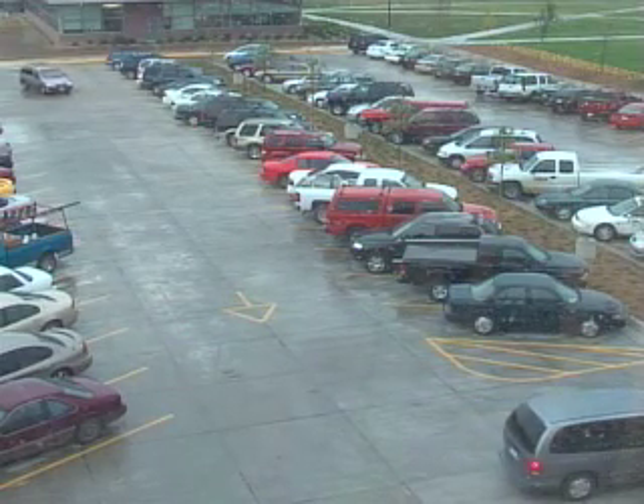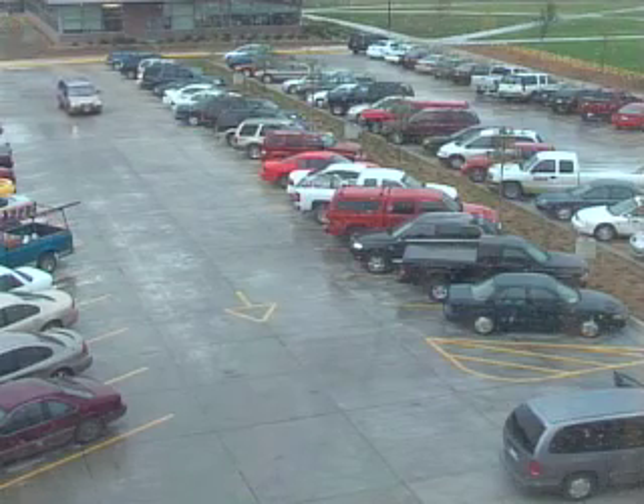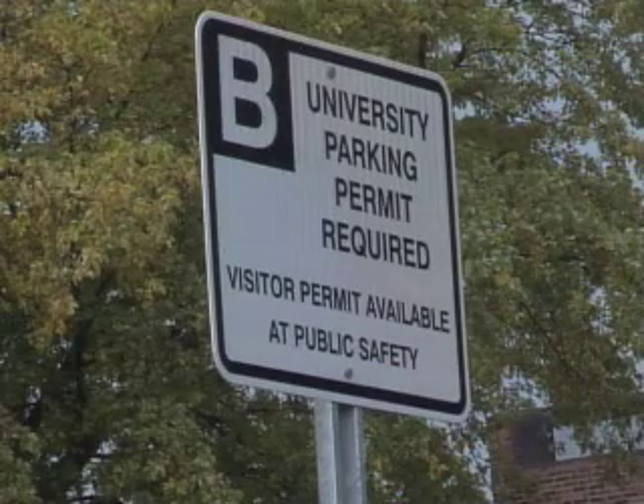The lot outside the Muck and Library now has a new patch of grass separating it. Now, just visitors can park in the lot near the Muck.